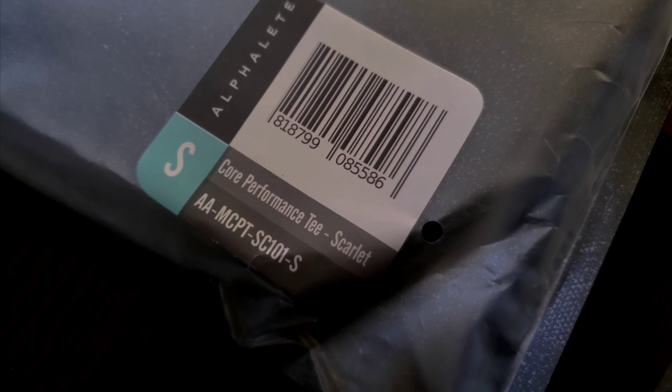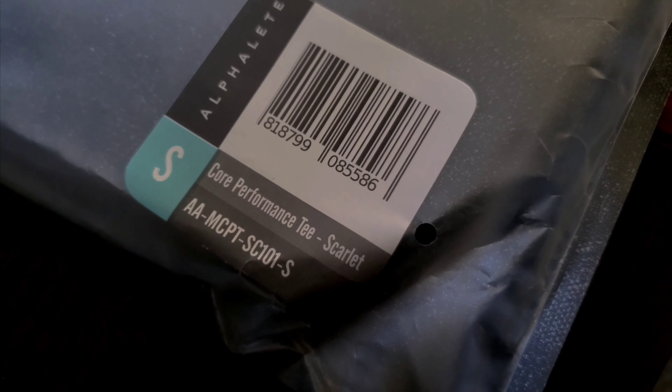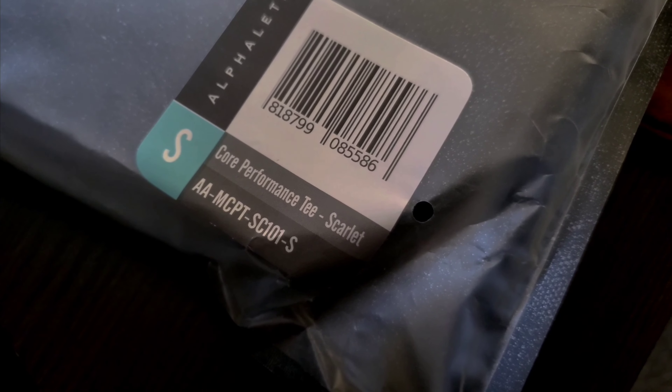Nothing on the back of the shirt, guys. But you got your big gold Alphalete logo — freaking sick. Let's move on to the next one. So there's the name for the next shirt — it's the Core Performance T in scarlet color.